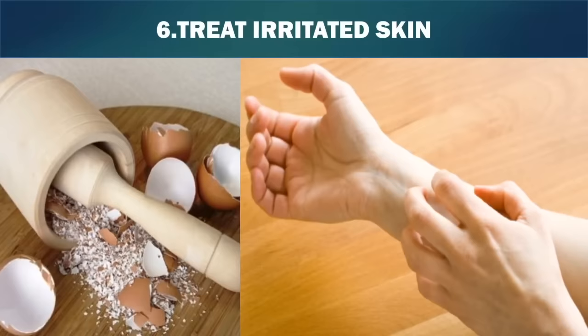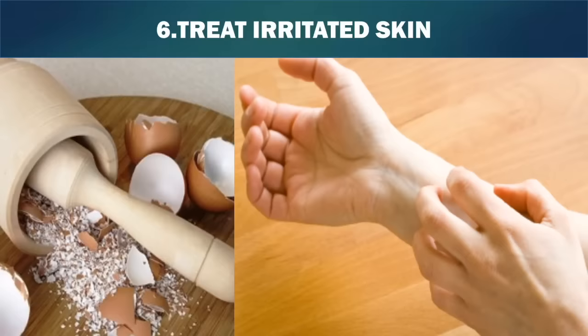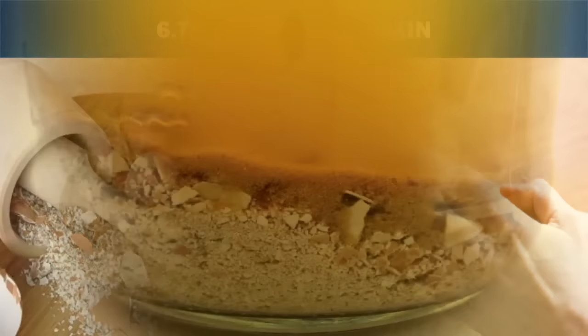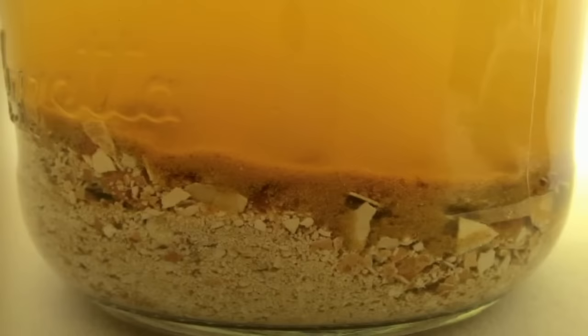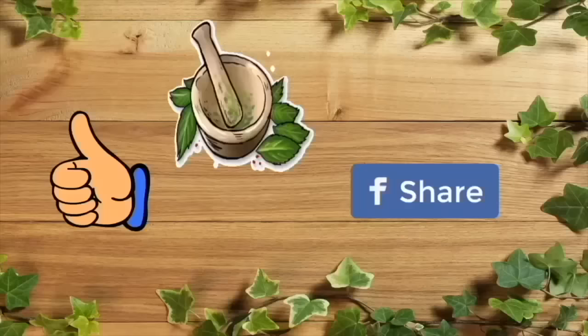6. Treat Irritated Skin. Eggshells are sharp, and while rubbing them directly on your skin would not feel good, a treatment made of eggshells and apple cider vinegar can help treat inflamed or cut skin. Simply leave some crushed eggshells in a bowl with vinegar until the shells dissolve — it will take a day or two. Then rub it on your skin and start feeling better. Eggshells are high in calcium, and calcium is a time-honored remedy for skin problems from acne to rashes.